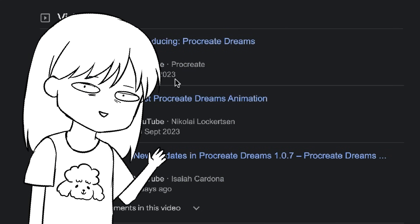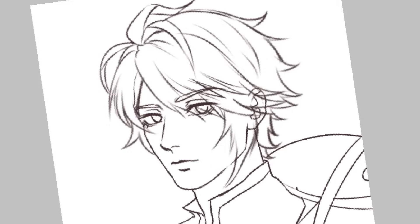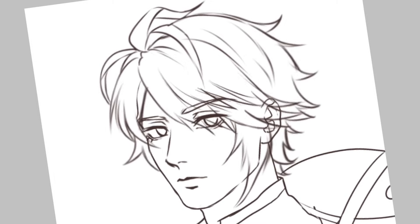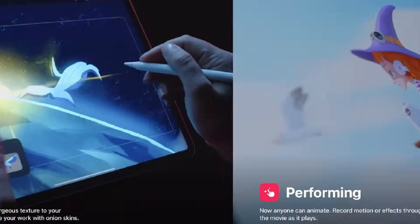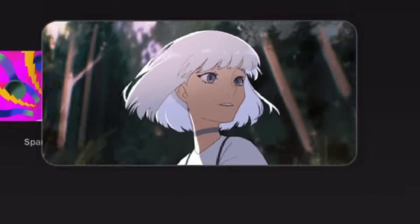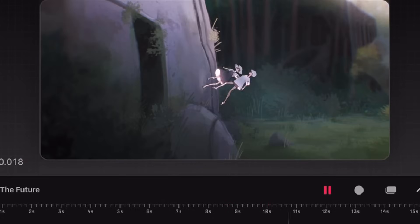Procreate Dreams — aka Procreate for animation — was released last year, and happy new year! Full disclaimer: I'm not an animator, as you can tell from my past animation attempts, but I had fun doing it so let's go. Looking at the previews, it looks really cool. There are a lot of sophisticated features and gestures, and since I already paid for this, let's check out some animation samples. This one looks pretty cool — the movement is so smooth, that is so beautiful.